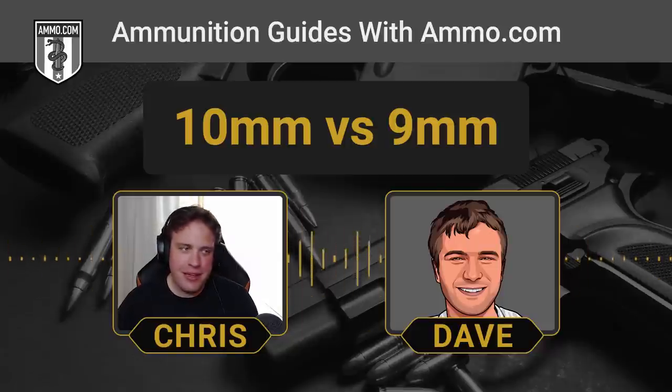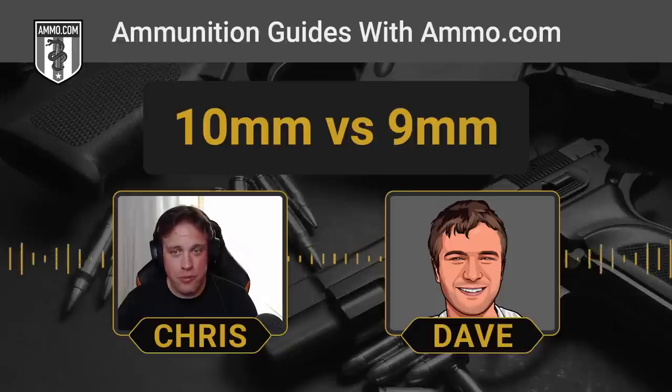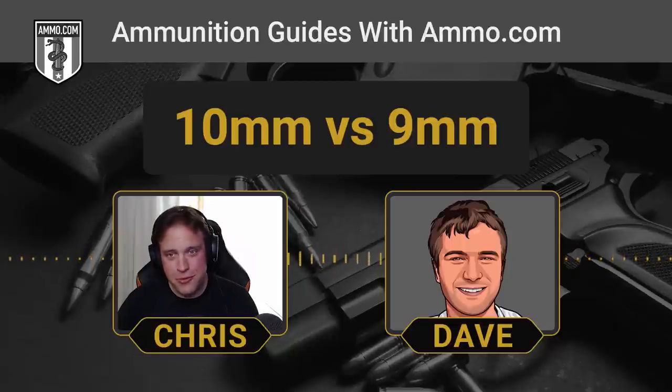Hollywood has done no service to the gun community in that regard. It is one of those things where sometimes handguns get really popular because of a show — and that happened with the 10mm. It's kind of an interesting backstory.